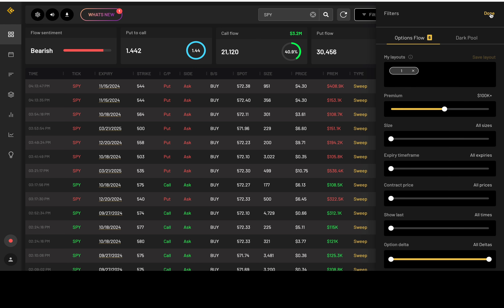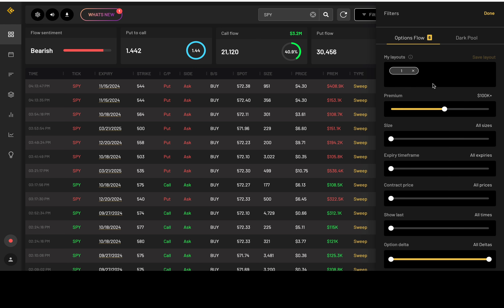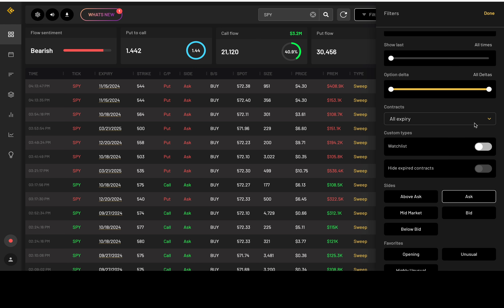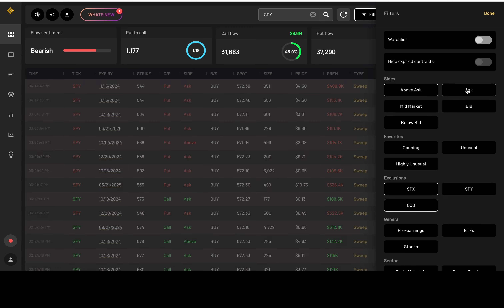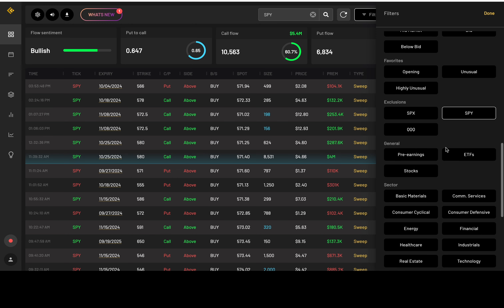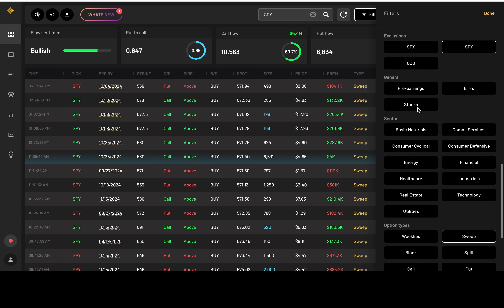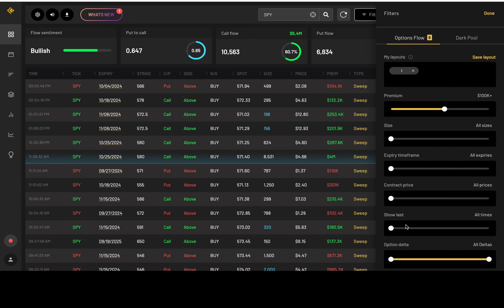It looks like I have some new filters — I think one of my Discord members rearranged them. You've got 100K premiums, all deltas, all expiration dates, and they were looking at the ask. I want to look at above the ask. They were looking at SPX and Triple Q — I also like those, but I need to cover SPY. You guys are also looking at sweeps and out-of-the-money — I love that. They're not that much different from my own filters, and they saved the layout for me.